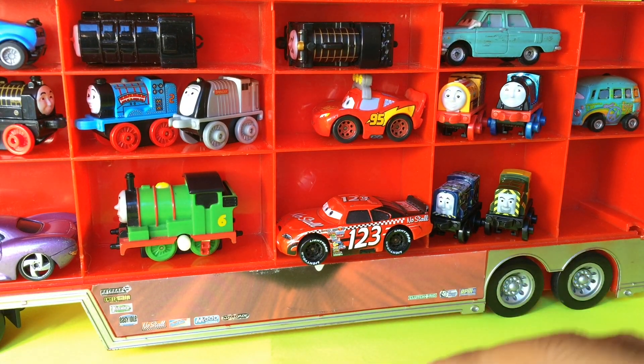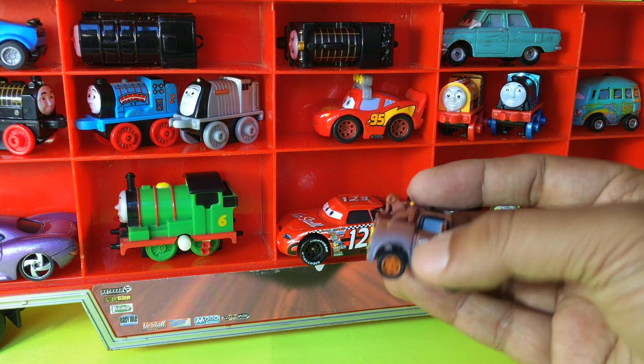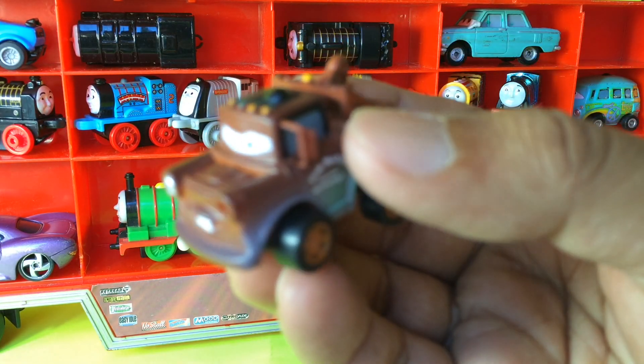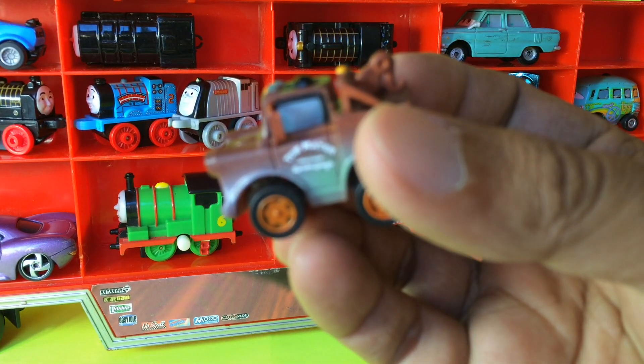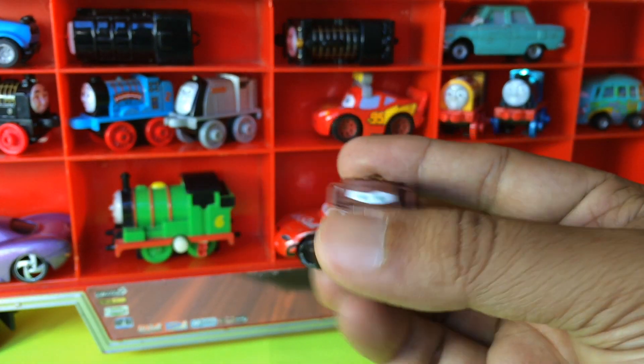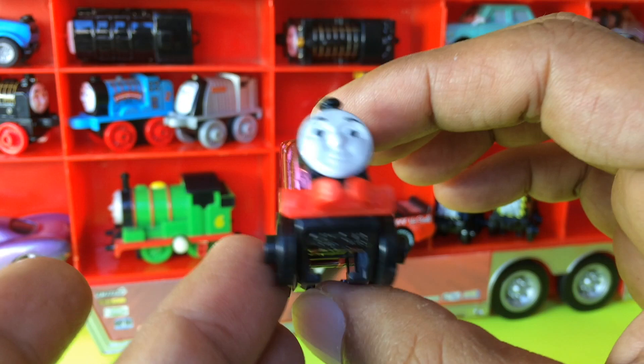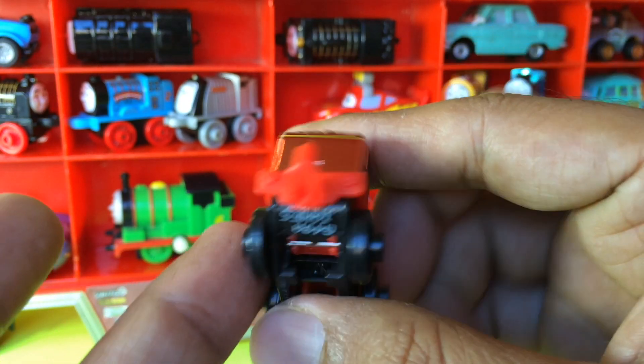Look at that! And how about this one — I don't even have to tell you, it's Mater. Disney Cars Mater, but this is a small one. The best place is to keep it just on top of Fillmore. I have some space left for that. I also have a Shiny Jeans, so let's go ahead and put this Shiny Jeans right here.